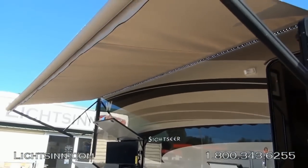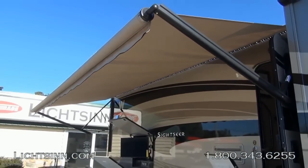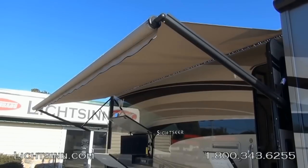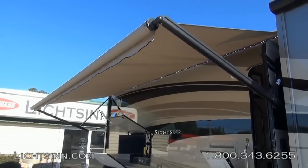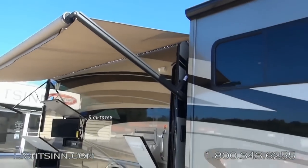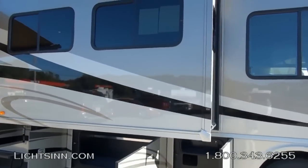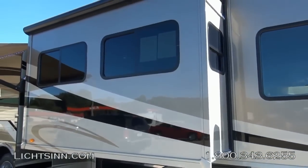Here you can see the inverter as well as the quick port that allows you to run electrical cords for exterior appliances such as lighting, grills, etc., right up into that 110-volt access. Here is the new LED light strip controlled from inside the coach. This is an upgraded acrylic fabric 18-foot powered patio awning. Also featured are all-new Kinro deeper-tint windows included throughout the coach.